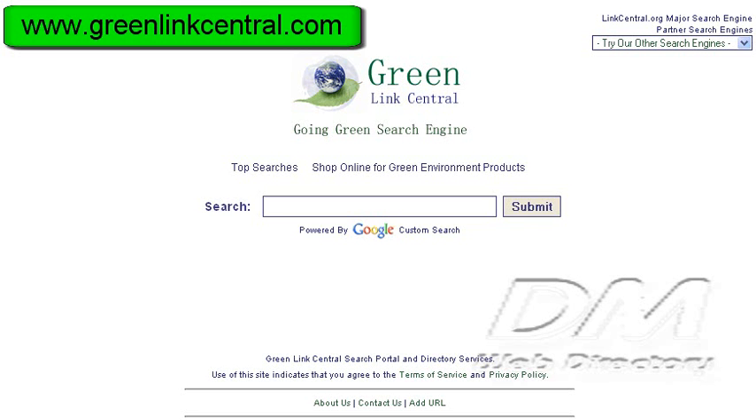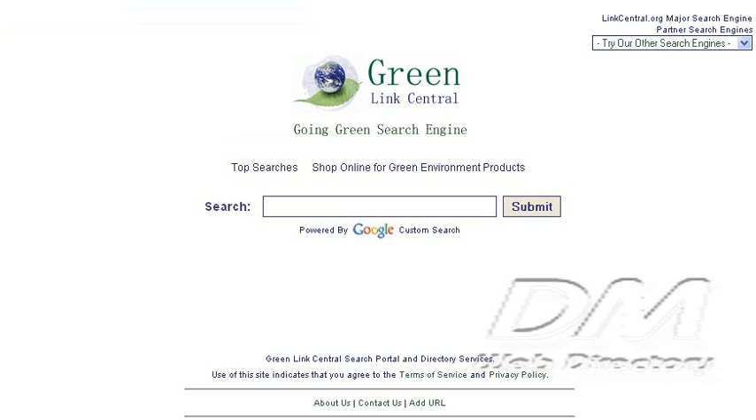Our goal is to serve you with the highest quality targeted results as fast as possible to make your search easier. If you have an environmental-related query, GreenLink Central is the source of choice.